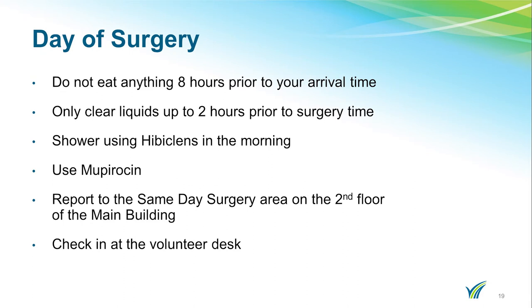A few reminders for the day of surgery: do not eat anything eight hours prior to your arrival time, and only eight ounces of clear liquids up to two hours prior to your arrival. You should shower in the morning using the special soap, Hibiclense. You should use your nose medicine, Mupirocin, prior to coming to the hospital.